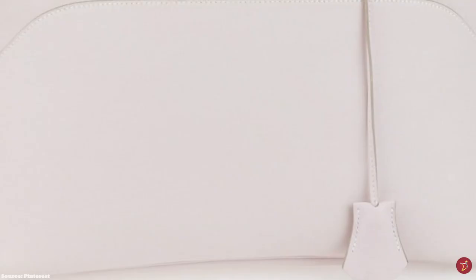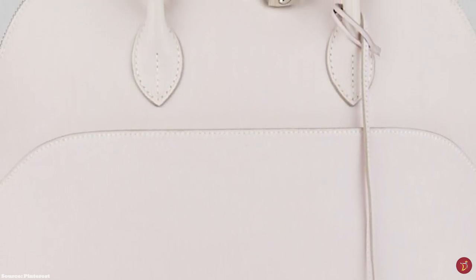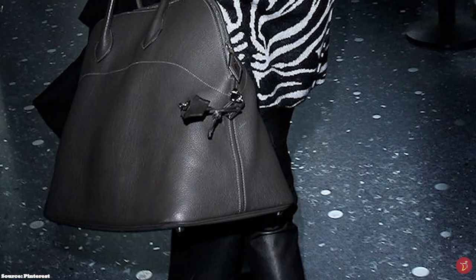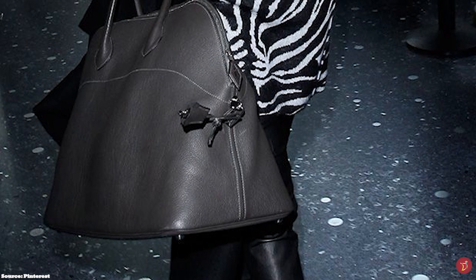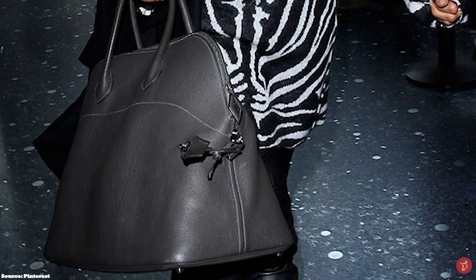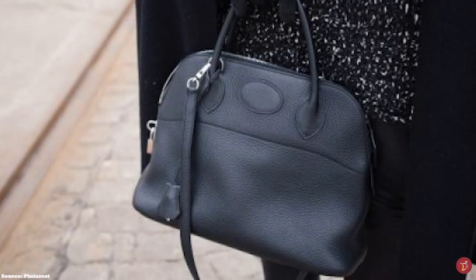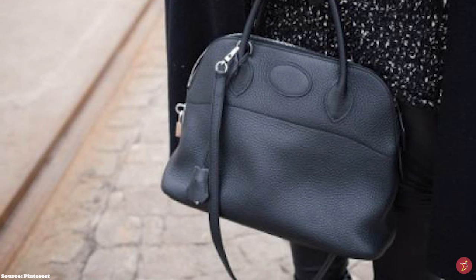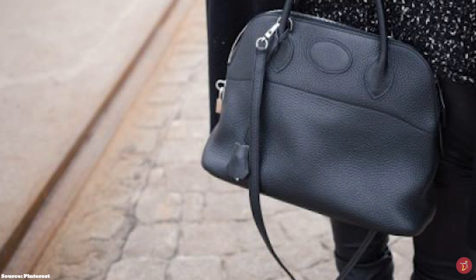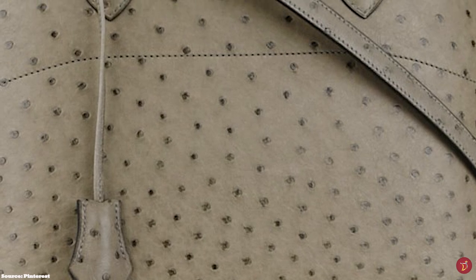Émile-Maurice Hermès used this new invention to revolutionise luxury handbags. Hermès patented the zip closure mechanism in France and soon after added a zipper to the middle of their bag designs, creating the Bolide in 1923 — the first Hermès bag made with a zip and the first bag in history made with a zipper. The word Bolide originally meant meteor or comet, and in the 20th century became a nickname for sports or fast cars. Initially, the Bolide was named the Sac Polo Auto, or bag for the car, before it became the Bolide.